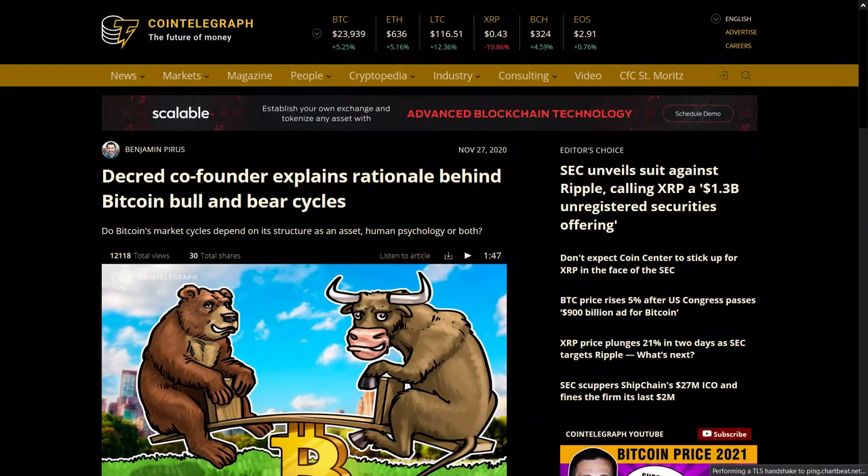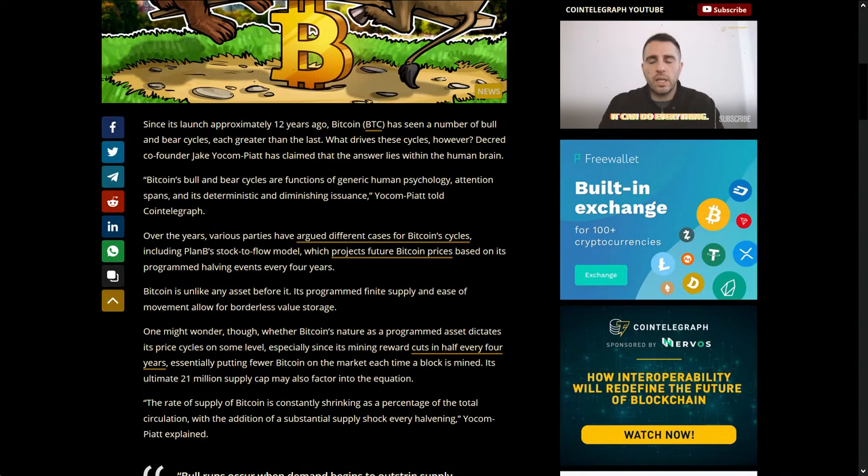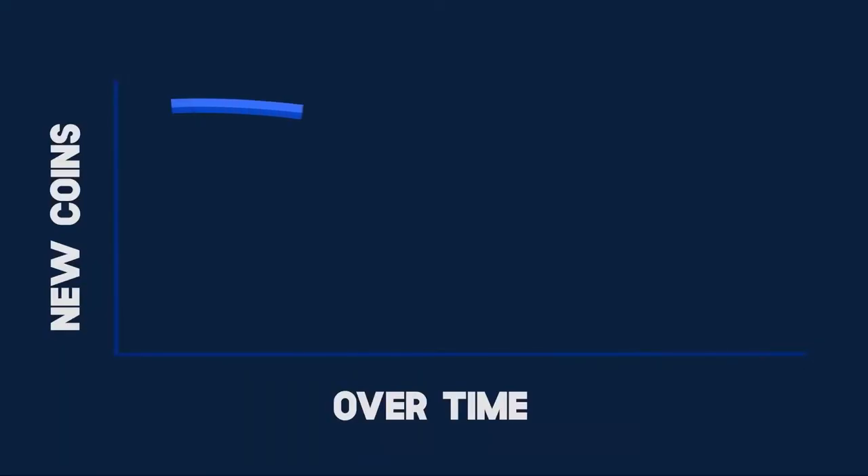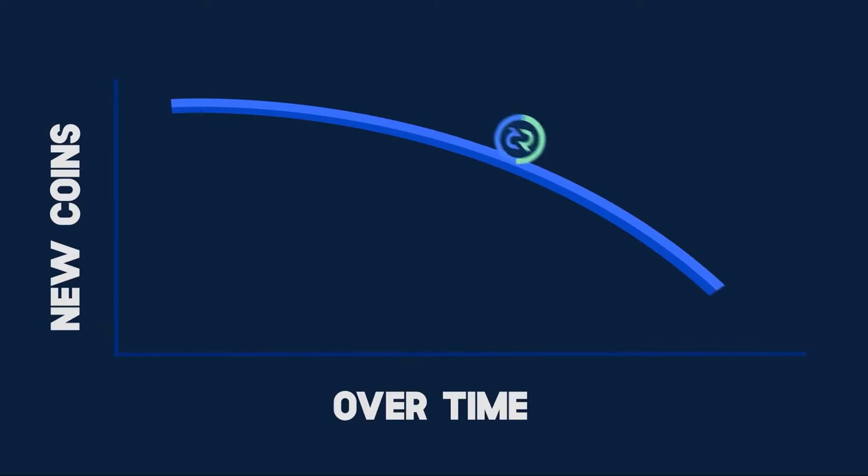Decred project lead Jake Yocom-Piatt was featured in CoinTelegraph talking about the rationale behind Bitcoin's bull and bear cycles. He says Bitcoin's bull and bear cycles are functions of generic human psychology, attention spans, and deterministic diminishing issuance — bull runs occur when demand begins to outstrip supply. Decred does not have this shock; instead, its block reward decreases by 1% every 21 days, which prevents shocking proof-of-work miners.